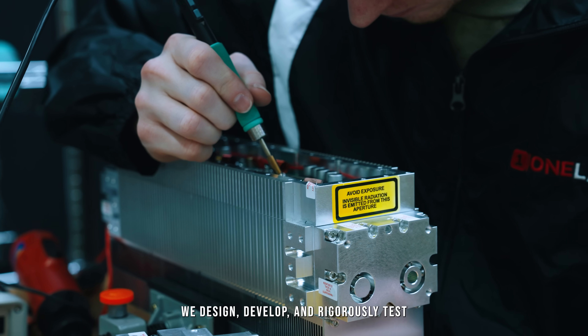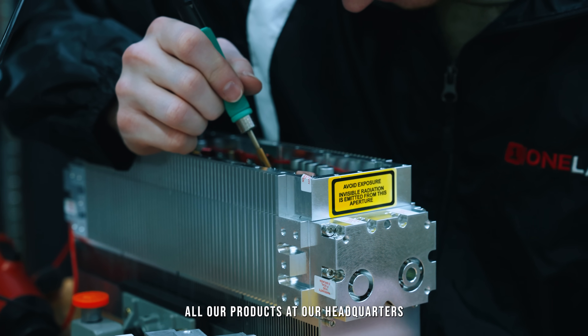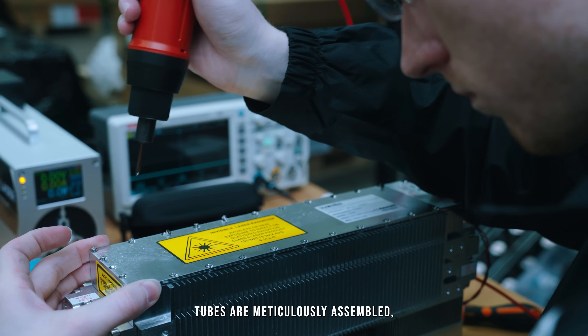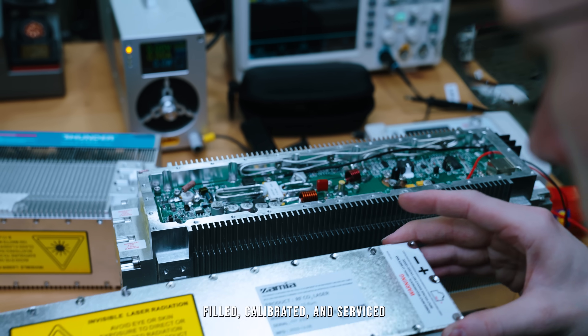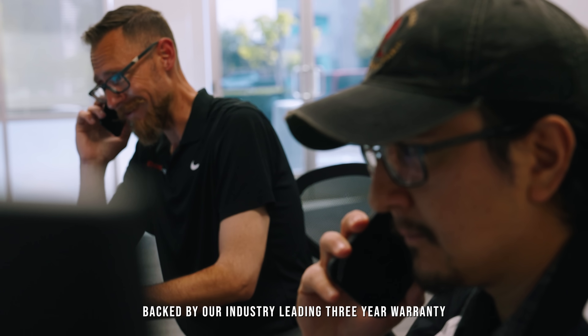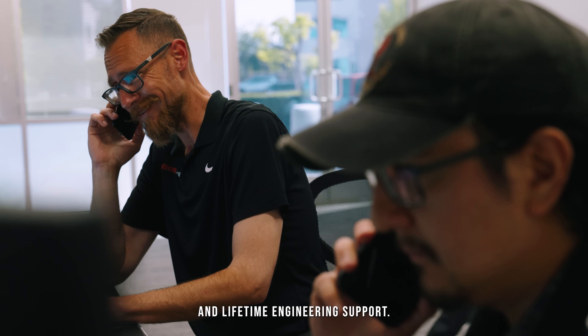We design, develop, and rigorously test all our products at our headquarters in Orange County, California. Our professional-grade RF laser tubes are meticulously assembled, filled, calibrated, and serviced by our in-house engineering team, backed by our industry-leading 3-year warranty and lifetime engineering support.